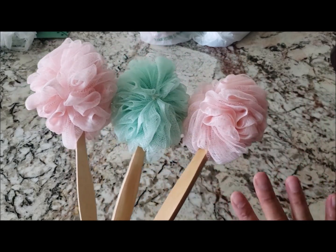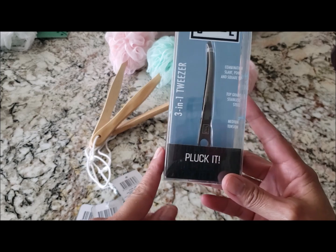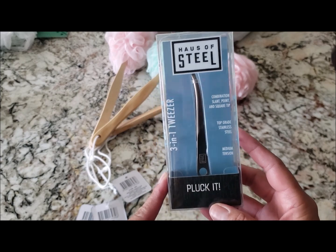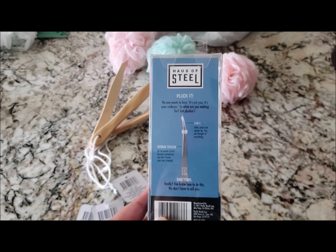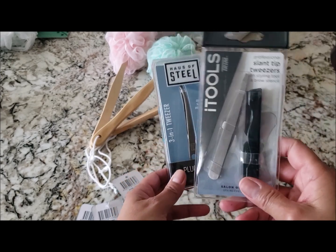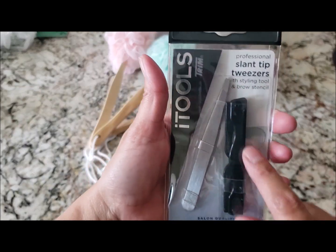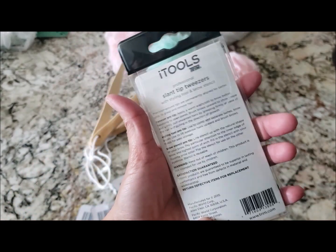Dollar Tree brought out some tweezers I've never seen them carry before — they're called House of Steel and they look really nice. They only had two left so I picked up both, since it's good to have extras when they go dull. They also had these slanted tip tweezers that come with a little brush and a stencil for your eyebrows — I picked up two of those as well.